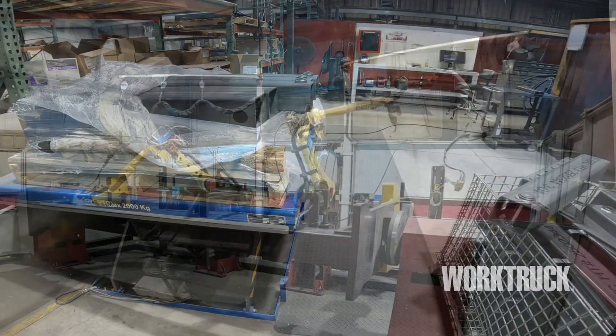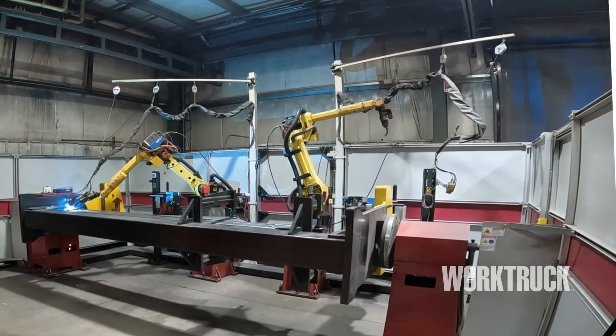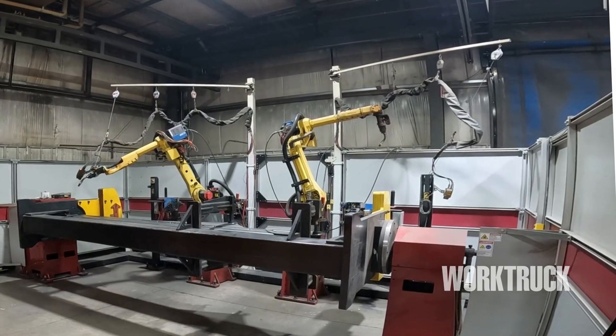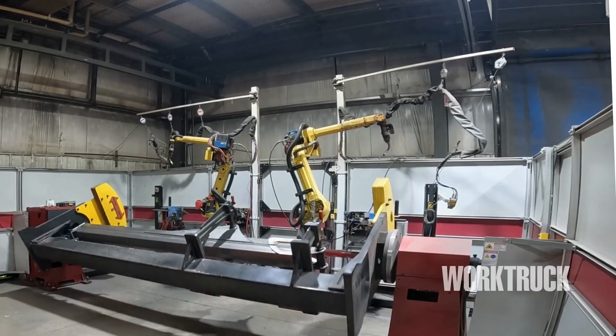The two-station robotic weld cell is fairly new to Stellar, replacing an older one. Primarily, we do Stellar stabilizers, mechanic crane masts, boom tips, sub weldments, and more on the two-station robotic weld cell. One operator can load one cell while the robot is welding in the second.